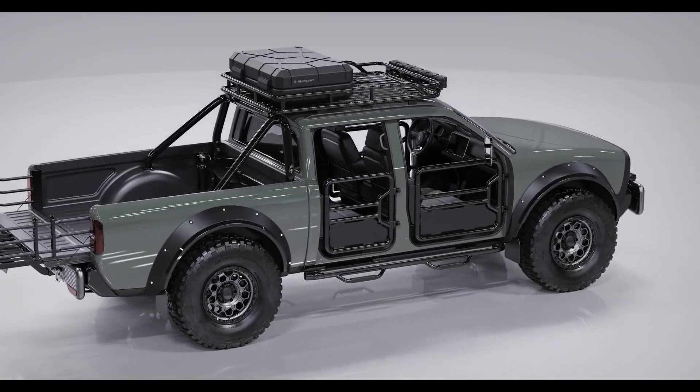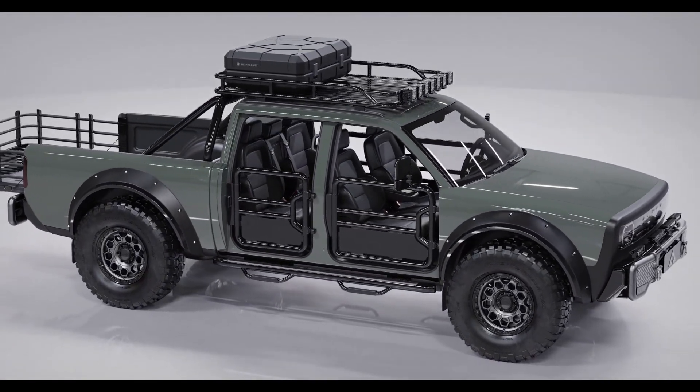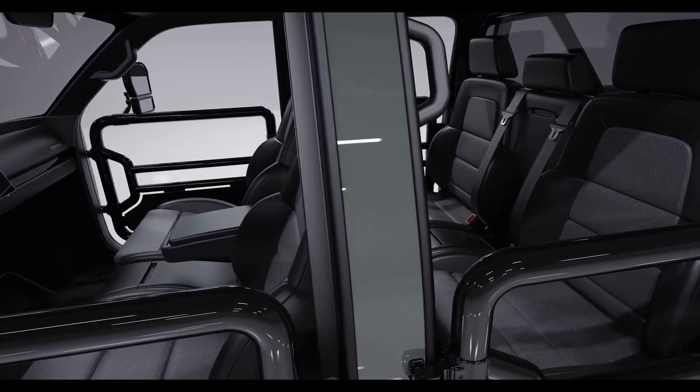Superwolf is designed to take on adventure with standard doors that can be replaced with open half-doors for an engaging driving experience. The interior accommodates four passengers and features a driver-centric digital speedometer and a digital center display.